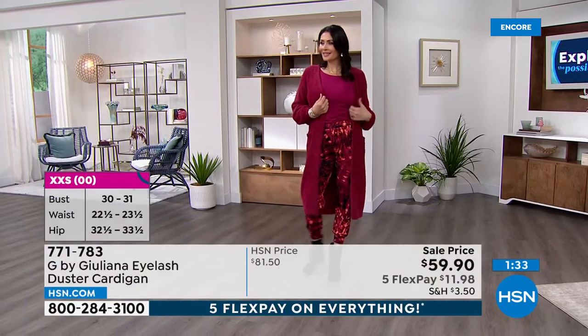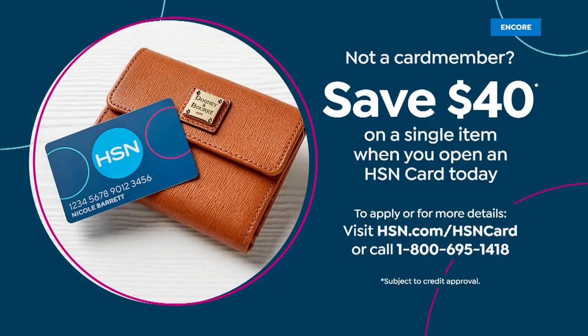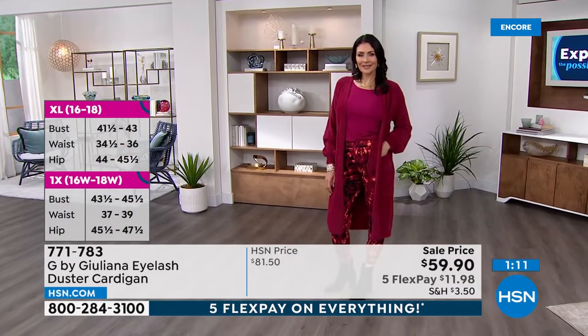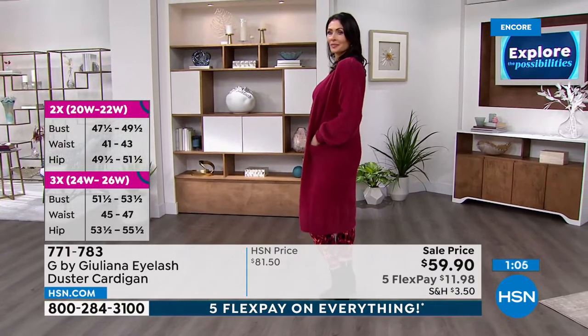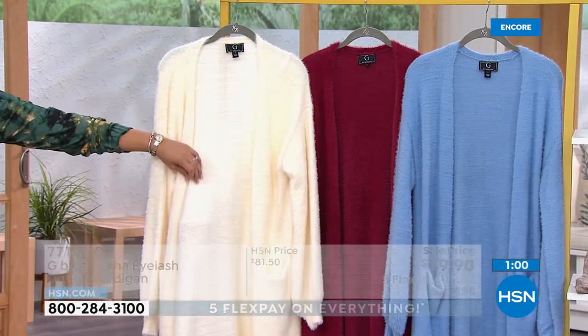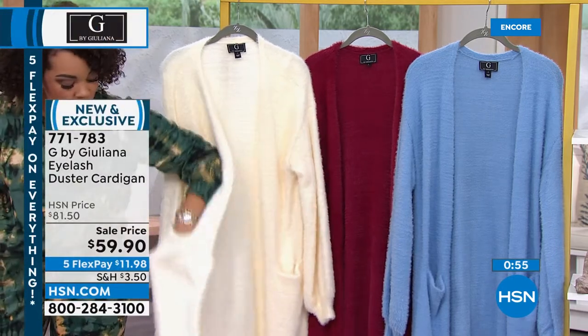If you're brand new to HSN, when you sign up for an HSN credit card, we put $40 into your account. If you apply that to this cardigan, it'll only end up being about $19. Item number 771-783. Colors: Beet Red, beautiful Cream — I think this would look stunning in the mountains, with those nice oversized pockets for walking the dog — and then that Bel Air Blue. Three options, extra-extra small to 3X.